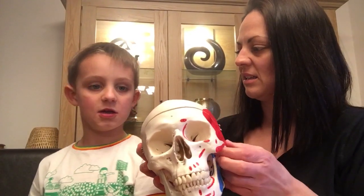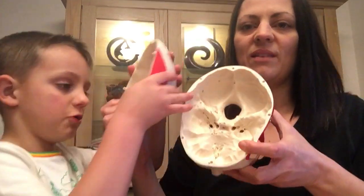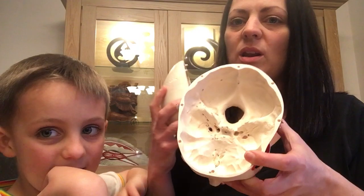Shall we see where the brain sits? Let's flick this off and open that up. Can we take that off? And look at that — that's where your brain sits. See? And see all those little holes? That's where nerves run through.